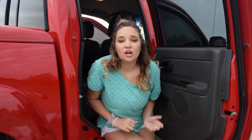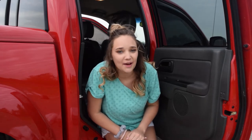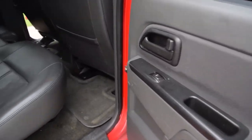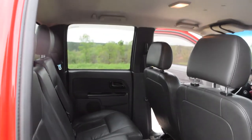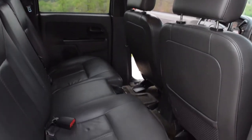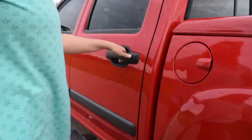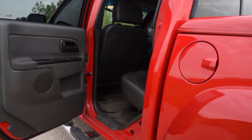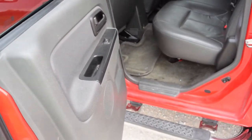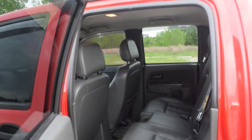Now we're moving on to the back seat. No one ever really sits back here so it's kind of boring — there's nothing really to look at, but I'm going to show you anyway. We've got a gas can on this side, and then this is the inside of the back seat. Nothing super special.